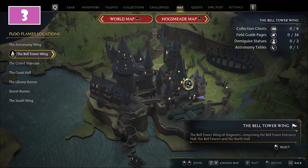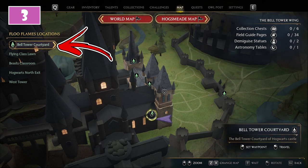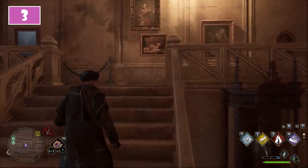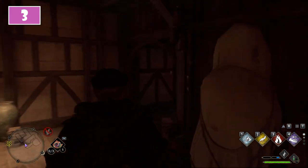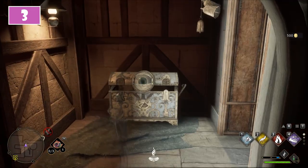For the third chest, it is time to visit the Bell Tower Wing. Use the Bell Tower Courtyard fast travel point. From here turn to the left and start using the staircase, then follow the passage along the left wall. You will reach a light where you have to turn to the right. Behind the corner you will find the third chest.